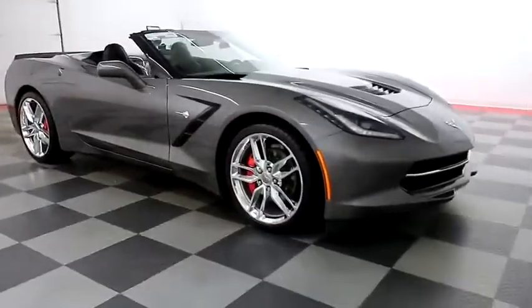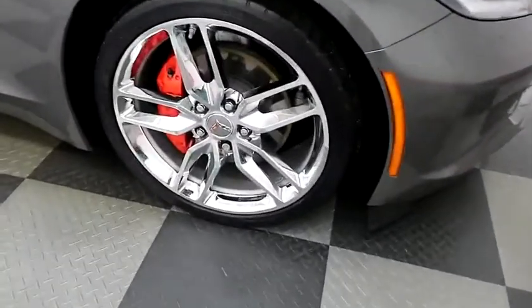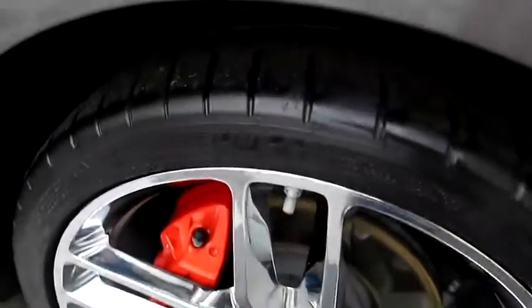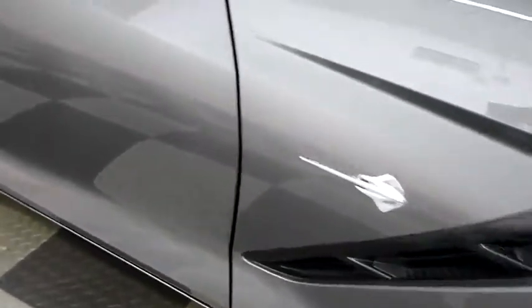Taking a look down the passenger side, you do have chrome wheels. Those wheels are wrapped with Michelin tires. You have the Stingray badging here.